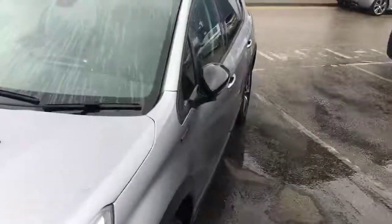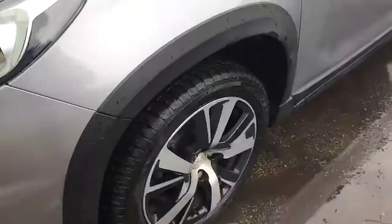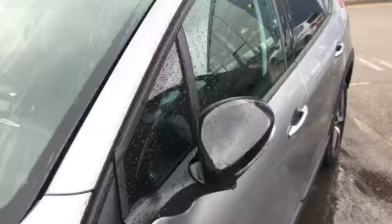Coming around, it's got the lovely grey and black colour scheme. We have the 17-inch alloy wheels which go with the colour scheme there, looking very nice. We've got the GT Line badge just there, and collapsible door mirrors.